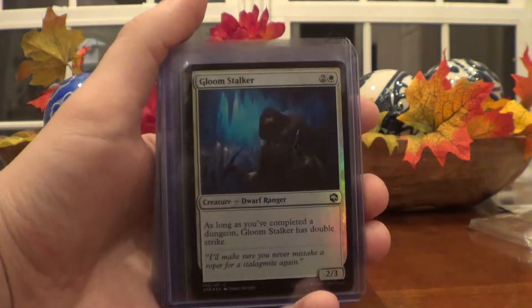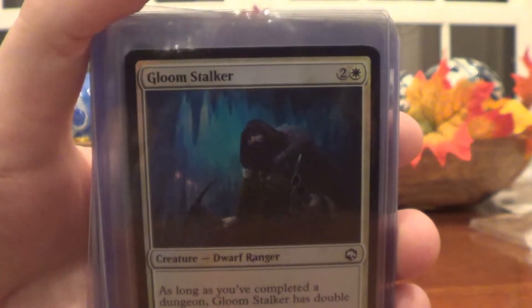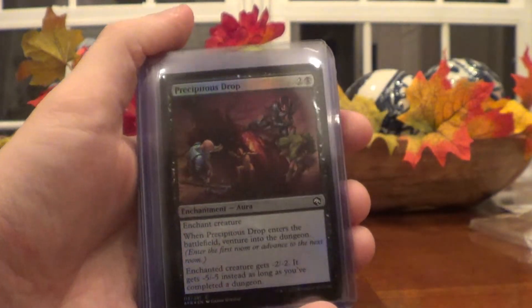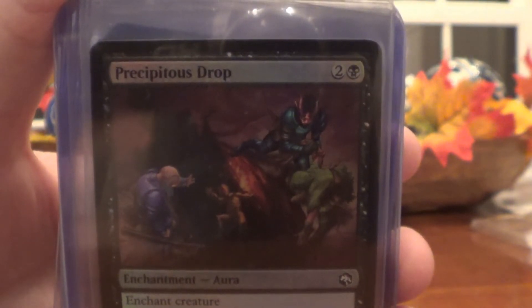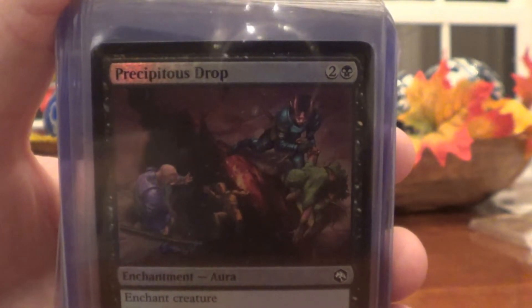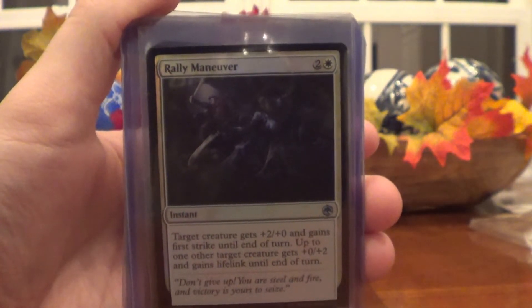Mimic becomes a Shapeshifter Artifact Creature with base power and toughness 3/3 until end of turn. Then you have this Gloomstalker — really cool, I like how the opening to the cave shines behind it. That'll go good in your white deck. Dwarf Ranger, all foil, very cool. Perseptus Drop — that's a D&D party if I ever saw one. It's an Enchant Creature: when it enters the battlefield you venture into the dungeon; enchanted creature gets minus two, minus two, or minus five, minus five as long as you've completed a dungeon. That's a pretty good card. Then, as I hinted before, Rally Maneuver — this is just a foil version. If you want both for your deck, you can get my regular and my foil. Perseptus Drop was the last common; we're moving into uncommons now.